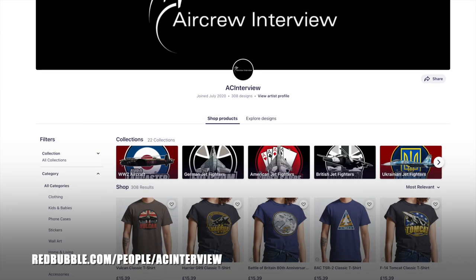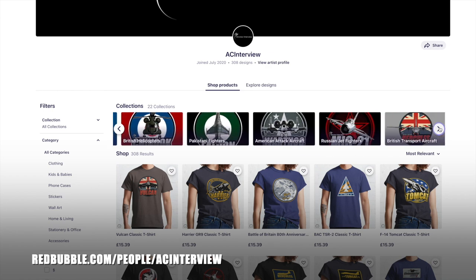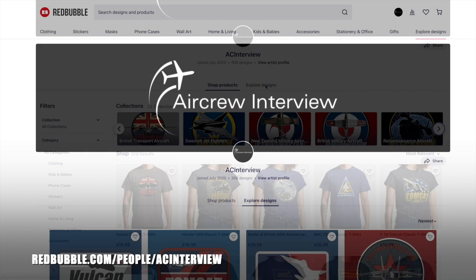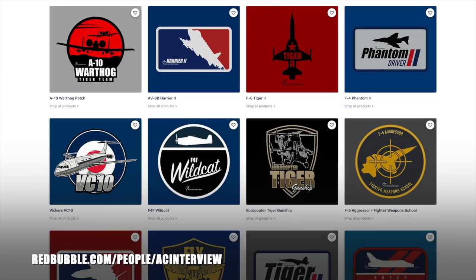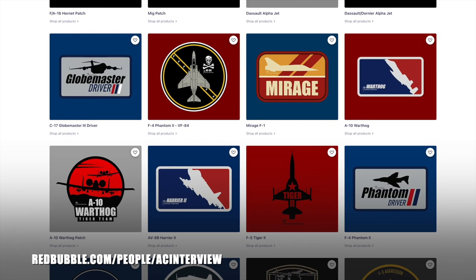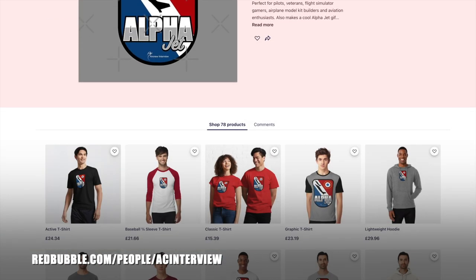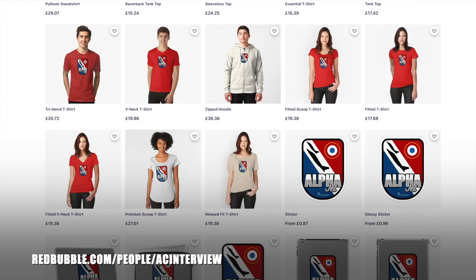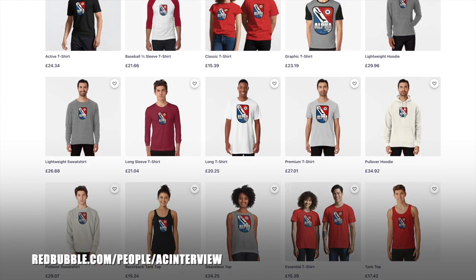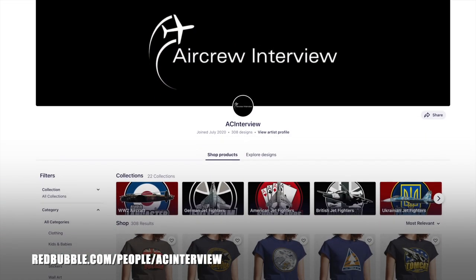Make sure you check out our online store where we work with our graphic designer to create stunning garment and product designs that feature a wide variety of aircraft types such as British fighters, World War 2 aircraft, American bombers, Russian fighters and much more. You can pick your favourite designs and personalise any items within our Redbubble store, ranging from clothing right the way through to stationery. All of our designs feature our logo so you can show your support for the channel while getting a quality product. Head to aircrewinterview.tv and click store, or go to redbubble.com/people/ACinterview.